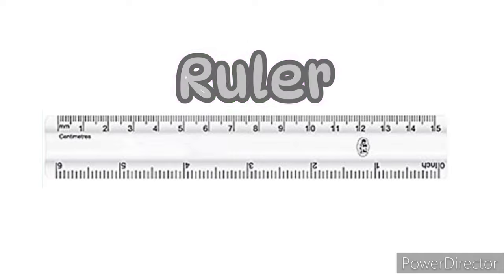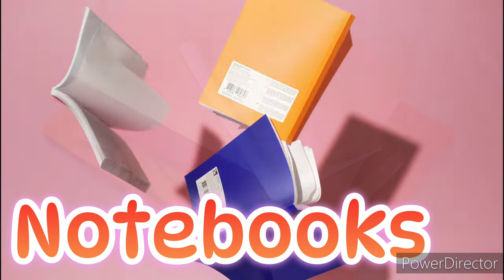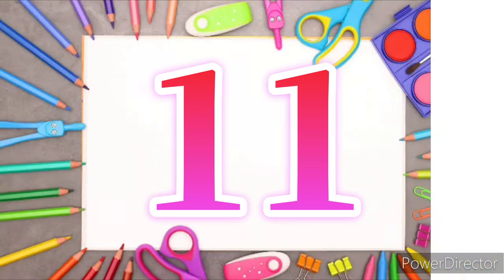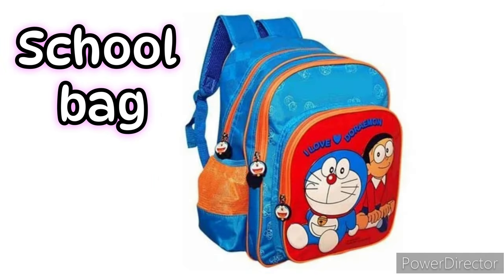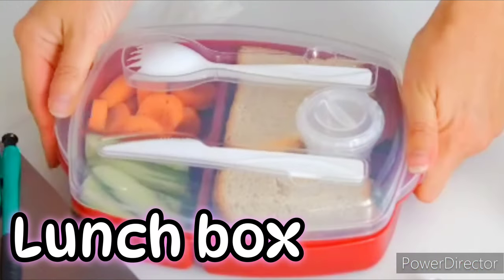Number ten: notebooks. You may already have many notebooks for different subjects, so don't forget to buy a separate notebook for rough work or making your own notes. Number eleven: school bag. A school bag is the first basic and necessary stationery item — buy one that can carry your notebooks, lunch box, stationery, accessories, and water bottle.